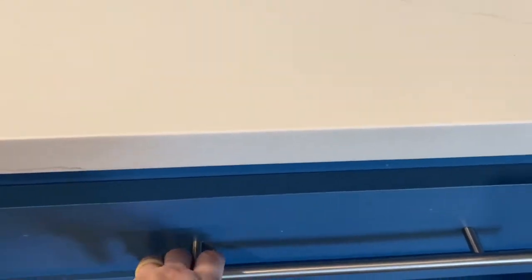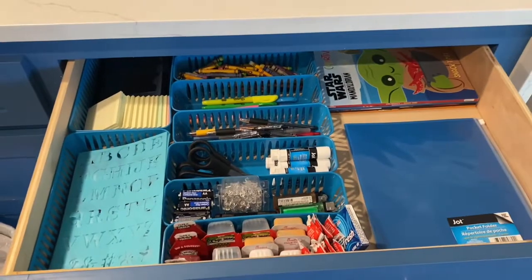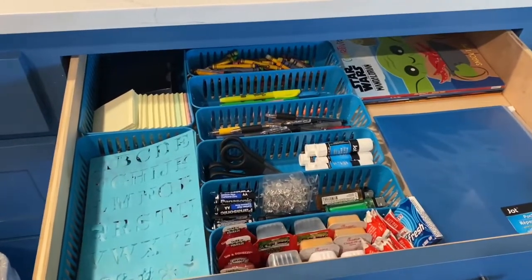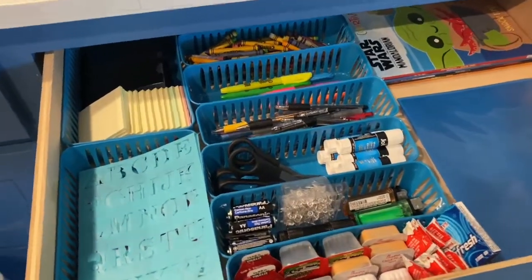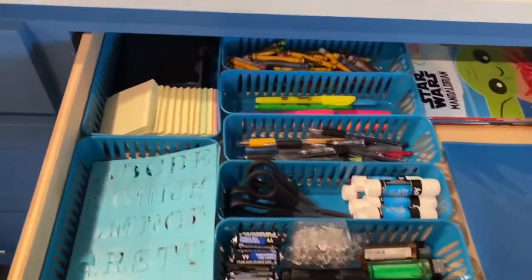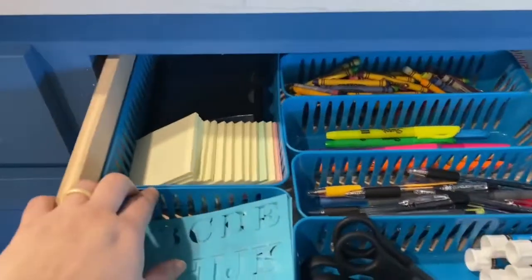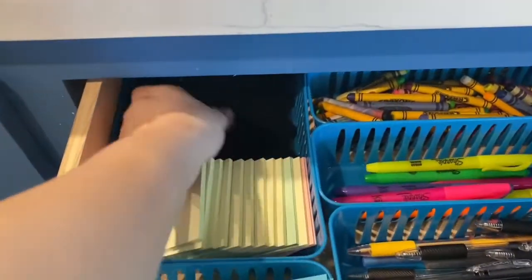Look how it looked before and now — look how clean and organized it looks! I don't know how long it's gonna last like that, but we'll figure that out later. Okay, so this is everything I threw out of the messy drawer. Let me walk y'all through how it's organized now.